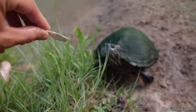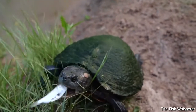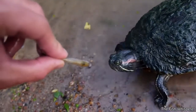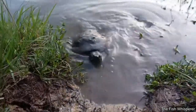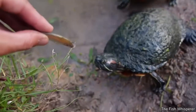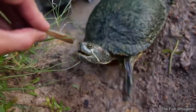This guy made friends with all the turtles that live in this pond. There you go — there's your favorite food right there. Come on, buddy. Oh, he pushed him out of the way.